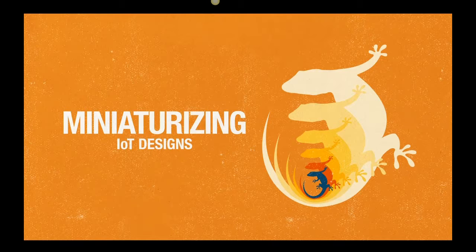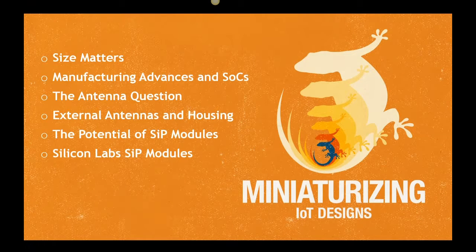There are several factors at play that are making it possible to expand embedded connectivity in smaller and smaller designs. Everything from Moore's law to the elegance of a particular antenna design contributes to the continued drive towards smaller devices. Today we're going to explore some of the challenges that come with designing connected devices into increasingly smaller products.